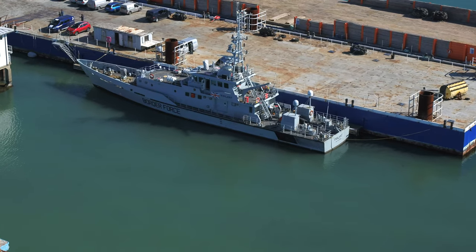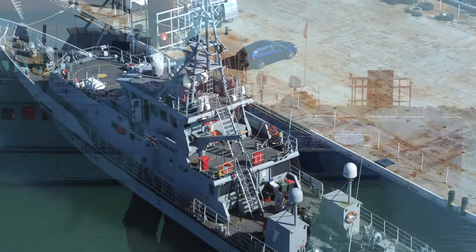We recently won a tender to undertake a small refit on board HMC Vigilant behind me here, the Border Force Cutter. She's an extremely busy ship and it's great to have her alongside the pontoon as she is now.